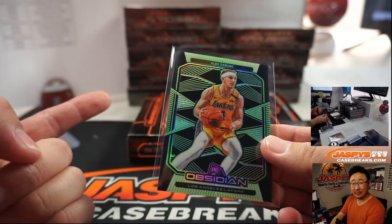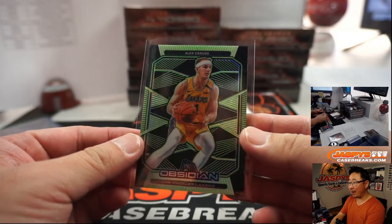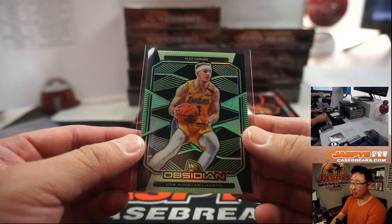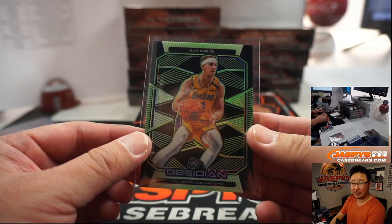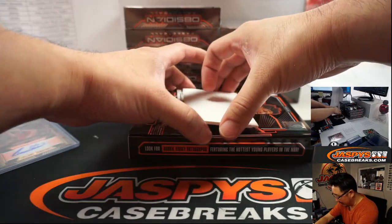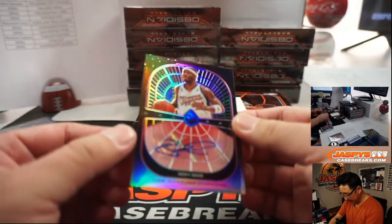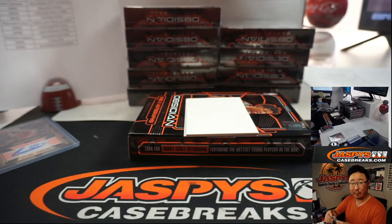Rondo broke his thumb, Avery Bradley opted out. I think KCP will get the starter minutes, but Caruso is coming off the bench. Look at his net efficiency rating when he plays with LeBron — hold on to that one. We've got Ricky Davis, Galaxy Autograph for the Clippers — that'll be for Mark.